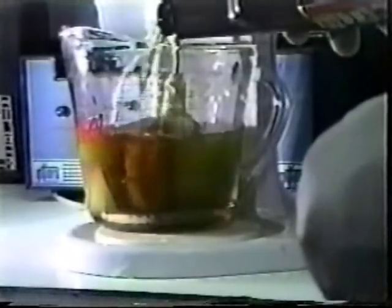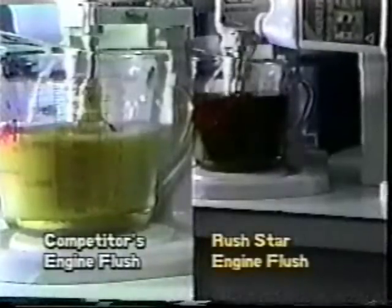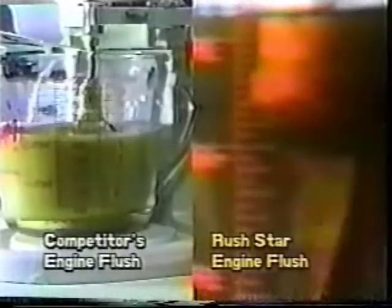Our flush is compatible with all engine oil types and does not alter the oil's chemistry, as do some other competitors' products.